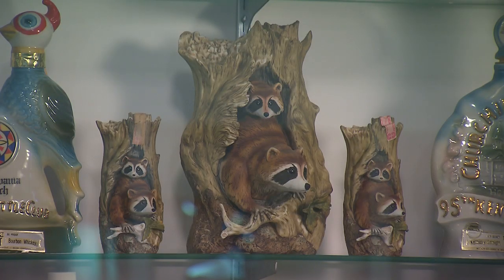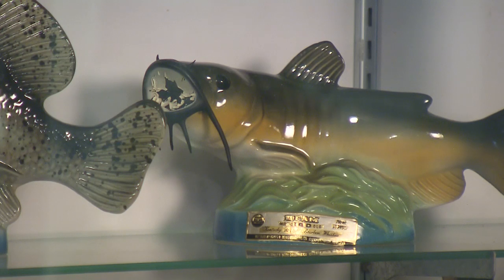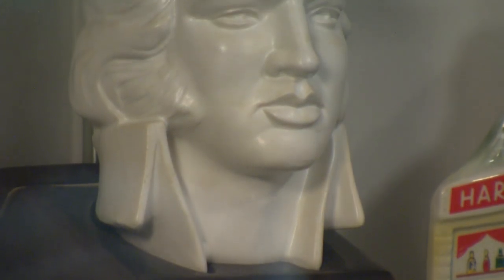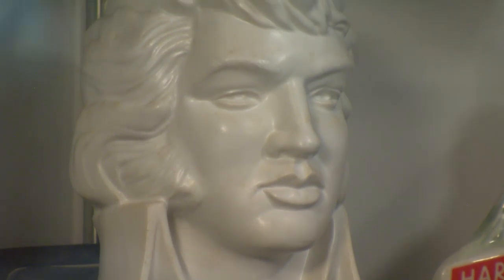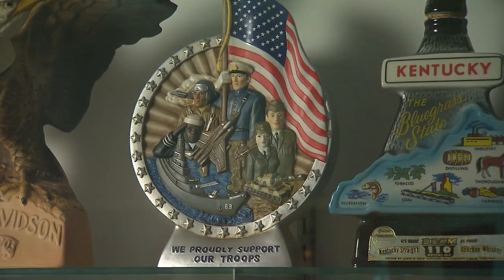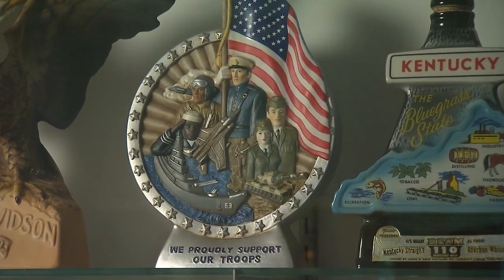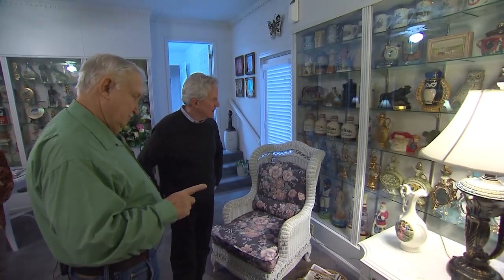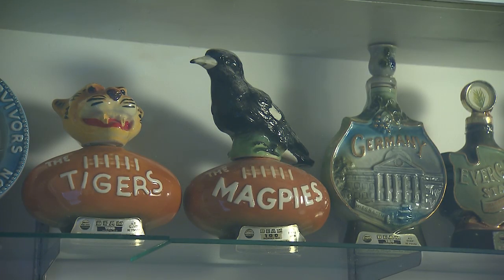When we first started, I knew nothing about decanters — not anything at all. But I bought two books and laid them by my bedside at night, and I would read and study so I knew what I was talking about whenever I went to look. Within a 200-mile area of where we live, we've been to every antique mall and flea market. We would go every weekend — get up at daylight on Saturday and get home at midnight Saturday night.